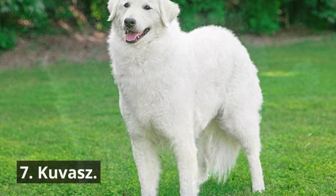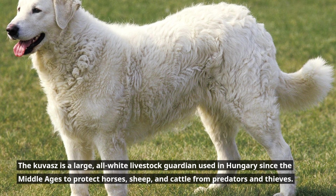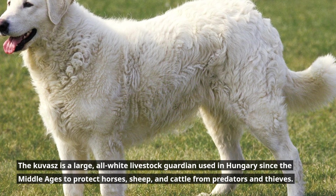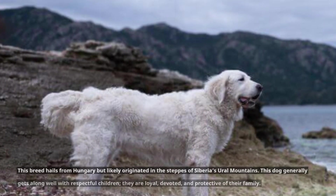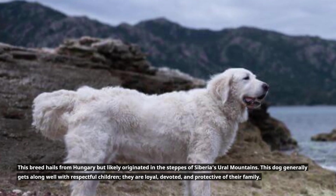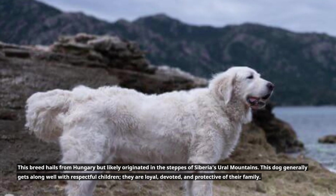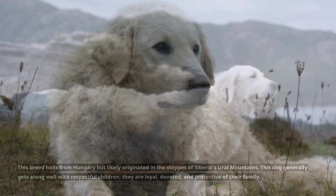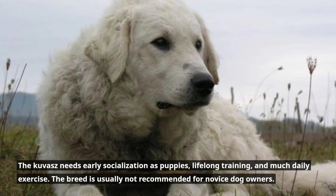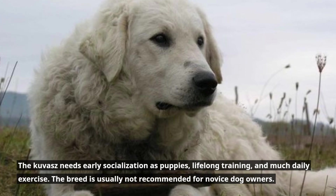7. Kuvasz. The Kuvasz is a large, all-white livestock guardian used in Hungary since the Middle Ages to protect horses, sheep, and cattle from predators and thieves. This breed hails from Hungary but likely originated in the steppes of Siberia's Ural Mountains. This dog generally gets along well with respectful children and is loyal, devoted, and protective of their family. The Kuvasz needs early socialization as puppies, lifelong training, and much daily exercise. The breed is usually not recommended for novice dog owners.